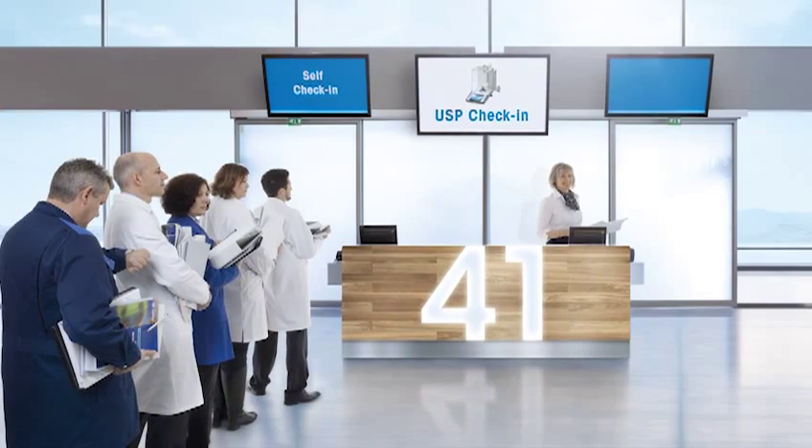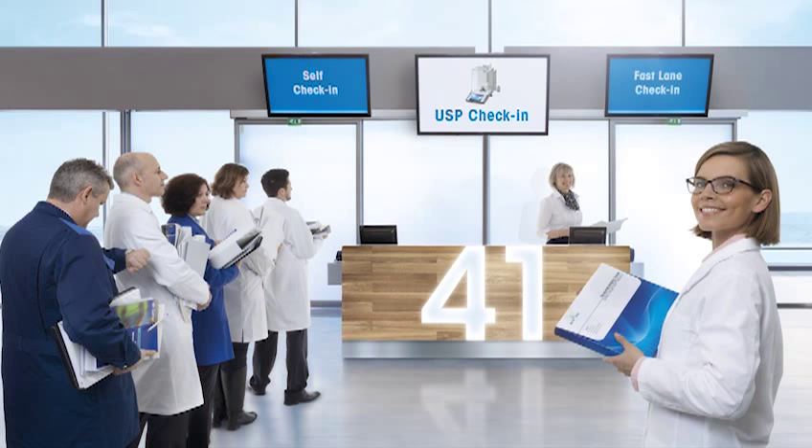The revised USP weighing chapters 41 and 1251 provide valuable new information to improve the quality management of balances. On December 1, 2013, they will be official. We help you achieve compliance with the new USP chapters. Choose the fast lane for boarding with the weighing experts from Mettler Toledo.